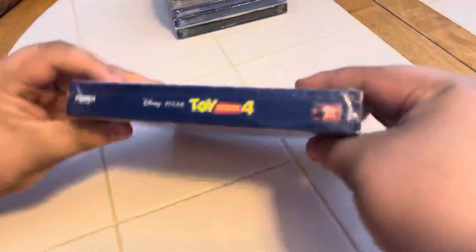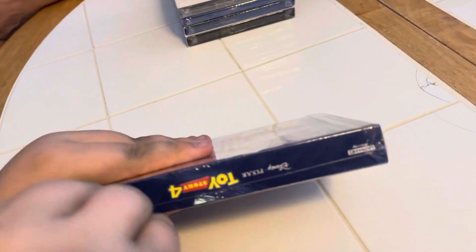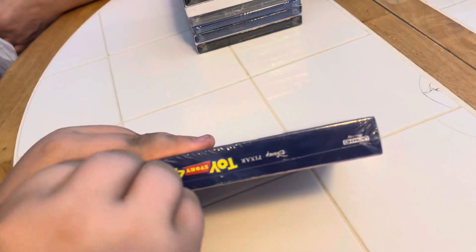Aiden got this for Adi. Aiden's gonna unwrap it for us — good idea!